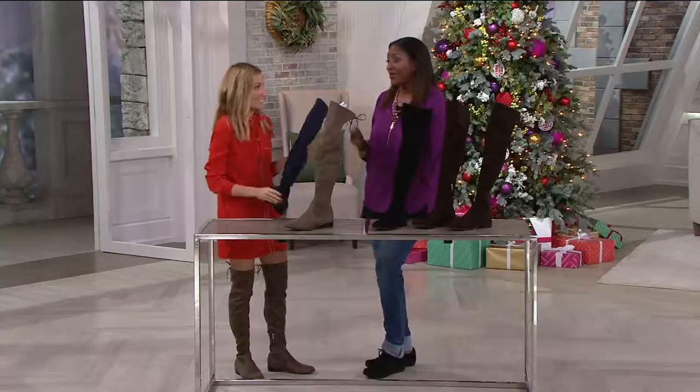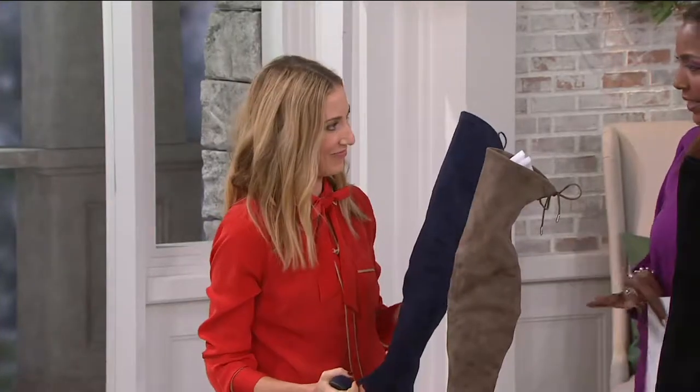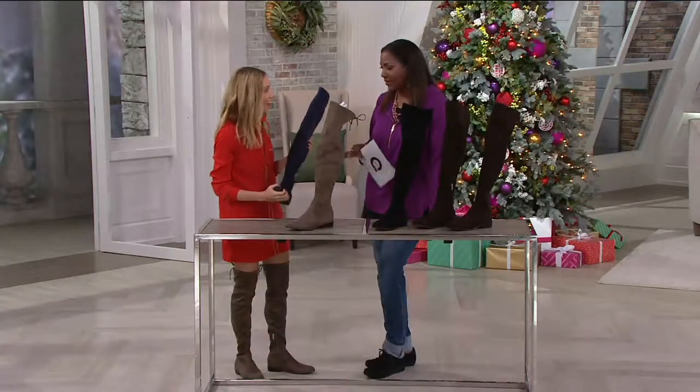Cara Conn is the lucky lady that gets to work with designer Mark Fisher for shoes. I mean, like, seriously, the dream job. It's kind of the dream job. Hello. I'm not going to lie. Whatever. Yeah, I know.